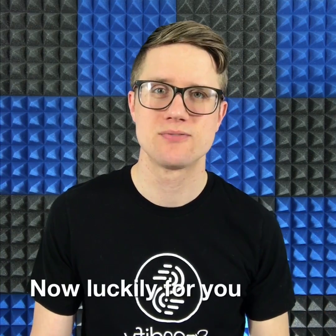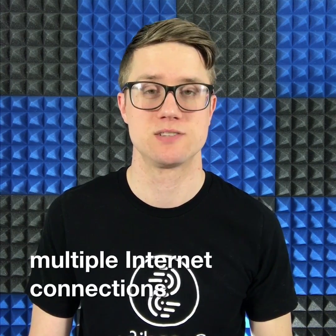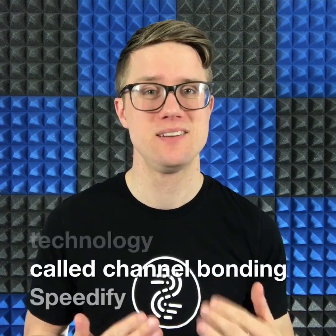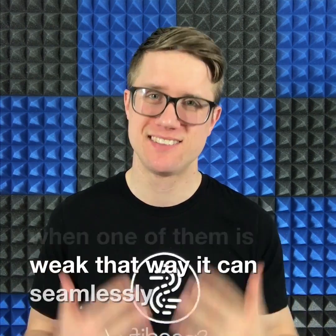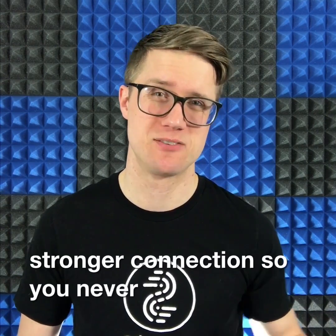Luckily for you, there's an easy to use app called Speedify that allows you to combine multiple internet connections at once. Using an advanced technology called channel bonding, Speedify not only merges your internet connections, but detects when one of them is weak. That way, it can seamlessly transfer all your traffic to the stronger connection so you never miss a message.